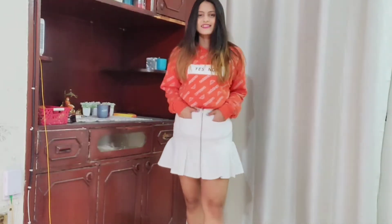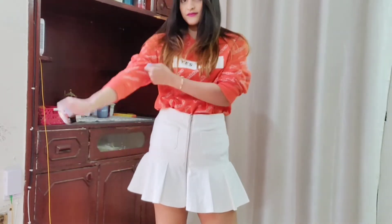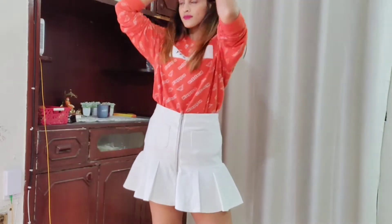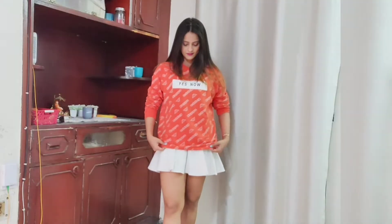You can also pair this sweatshirt with a skirt. Here I've chosen my white skirt, and you can keep the sweatshirt tucked in or tuck it out if you have a short height, just like me.